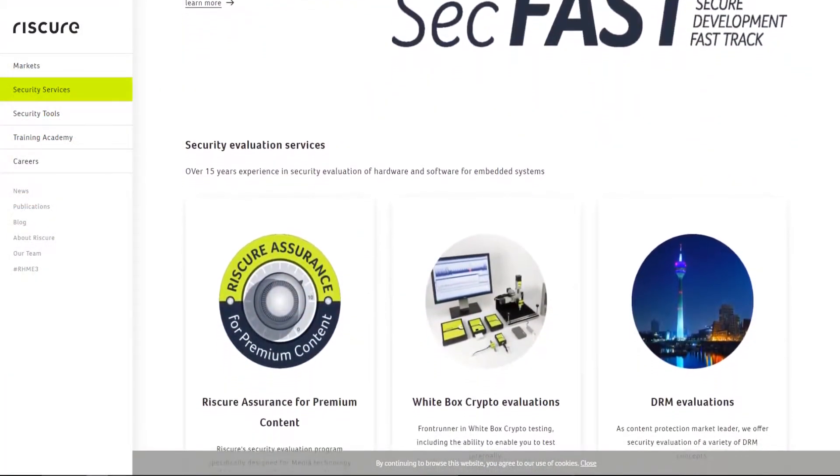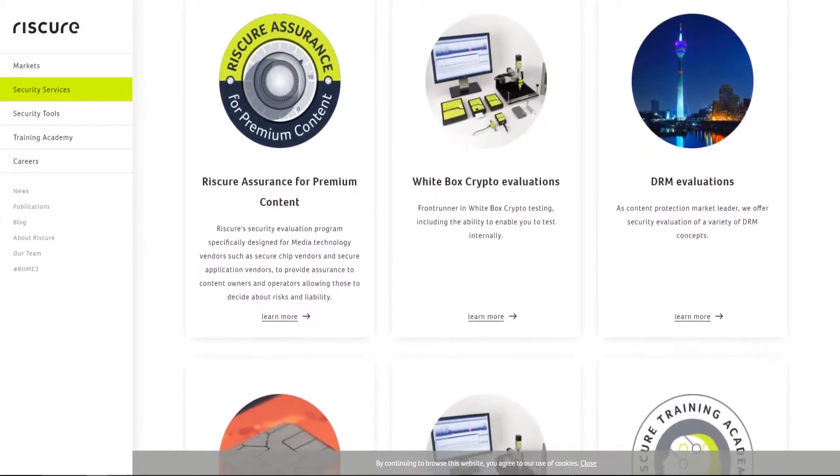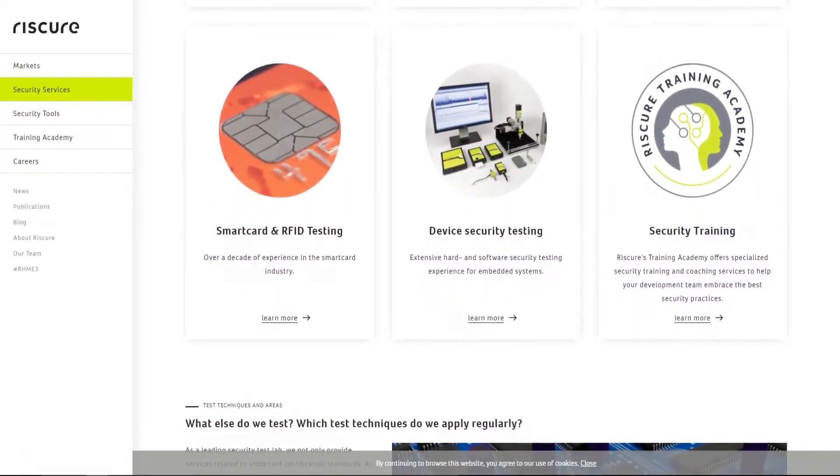When you look at more free-form evaluations, we really get different questions depending on how much experience the customer already has with security. Sometimes we're working with a security team on their side and they have a very specific question — like what's the side channel resistance of this particular crypto engine, because they don't have the expertise there. Or sometimes it's just: my product needs to be secure, help. Then you have to help them with threat modeling and figure out what the threats will be when the product goes into the field, and then figure out what attacks you want to test for.